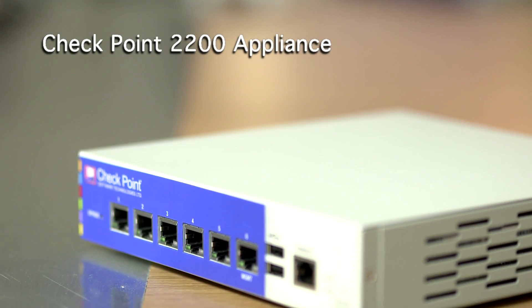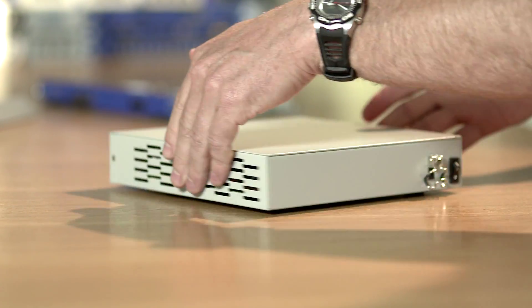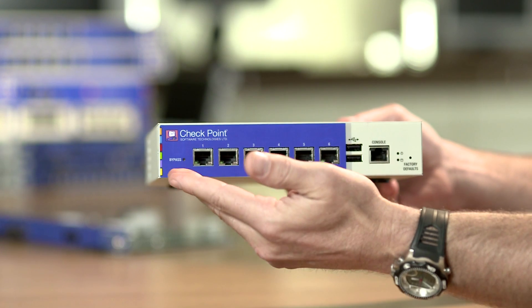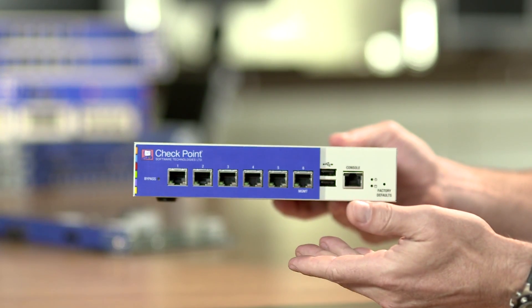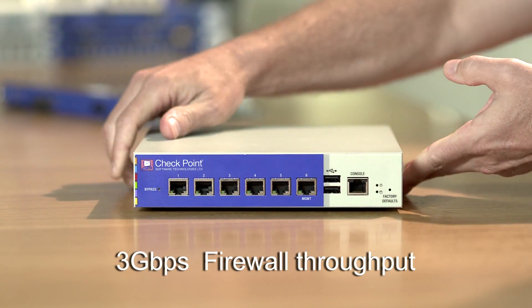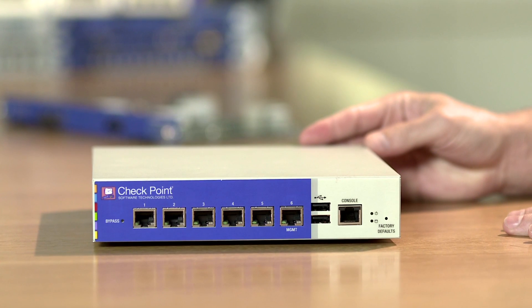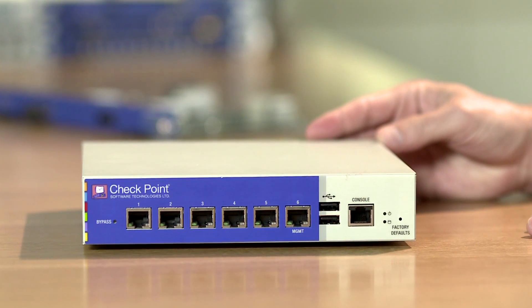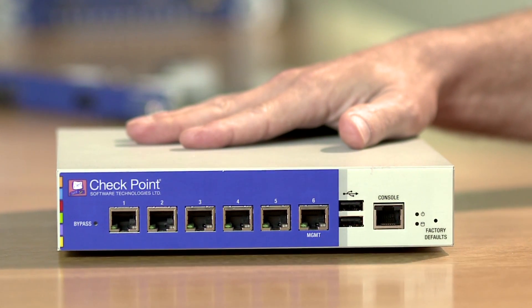Now let's take a quick look at some of the key features these new appliances will provide. This is the new 2200 appliance — a compact desktop box using multi-core technology. The 2200 offers six one-gigabit copper ethernet ports for high network throughput. Despite its small form factor, this powerful appliance provides firewall throughput of 3 gigabits and IPS throughput of more than 2 gigabits. If you are looking to secure your small branch offices, the 2200 appliance provides an effective and affordable all-in-one security solution perfectly suited for the task.